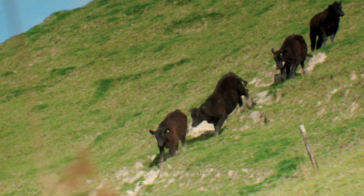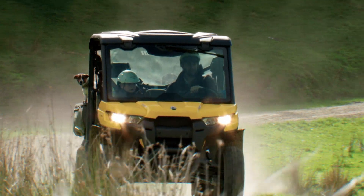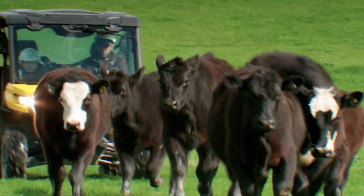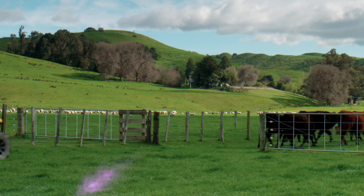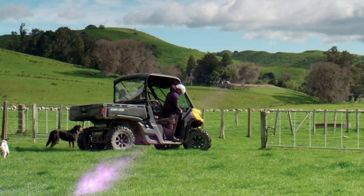The beef business is called First Light Wagyu, destined for high-value markets in the States, operating on the same Certified Humane rationale as Atkins Ranch lamb. Certified Humane means not creating mud — cattle are grazed at neighbours' over winter and return just before calving. Diversity and flexibility are everything. Mark likens running the farm to a jigsaw — you make it, then every couple of months throw it in the air and start again. It's challenging, but it's farming.